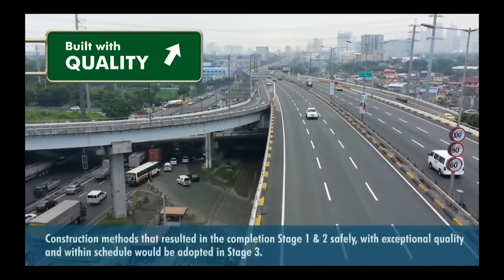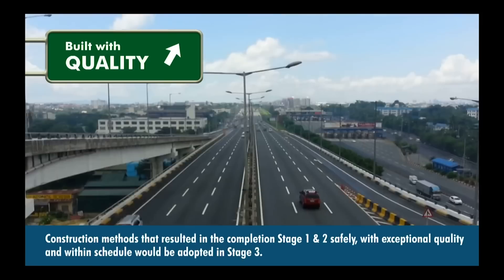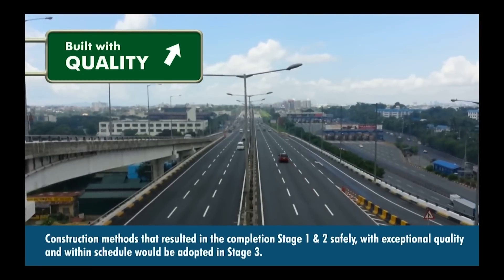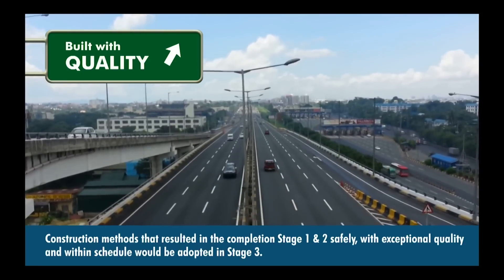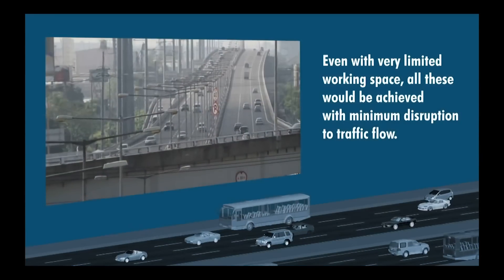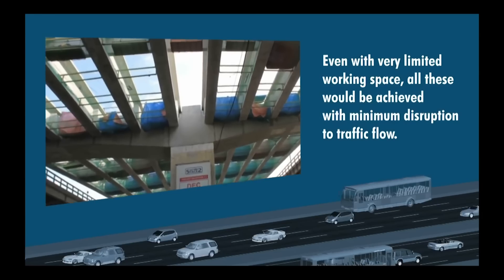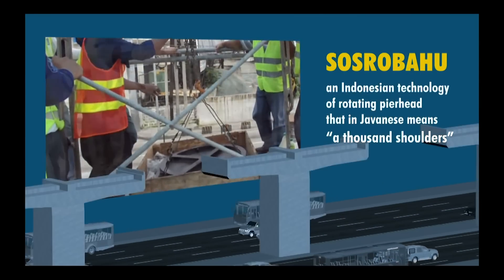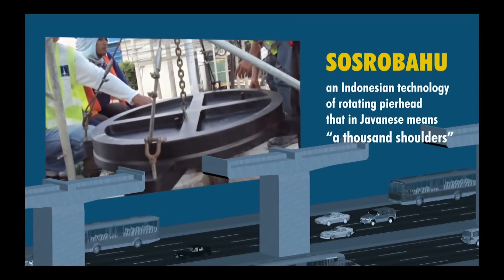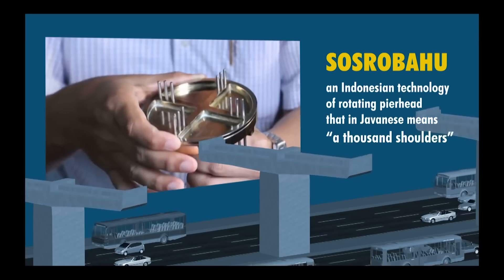Built with quality. For Stage 3, similar construction methods that had allowed Stage 1 and 2 to be completed safely, with exceptional quality and within schedule, would be adopted. Even with very limited working space, all these would be achieved with minimum disruption to traffic flow through the use of Sosrobahu, an Indonesian technology of rotating pier head that means 'a thousand shoulders' in Javanese.